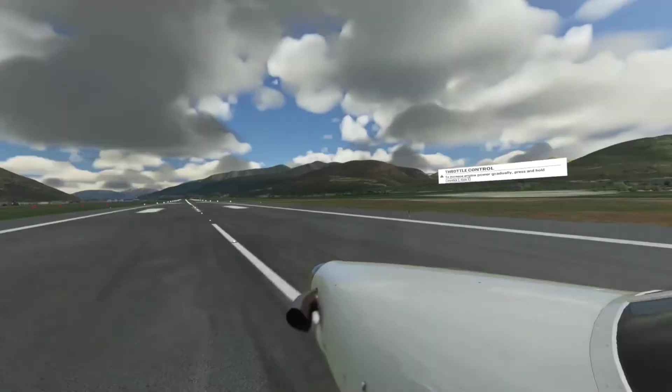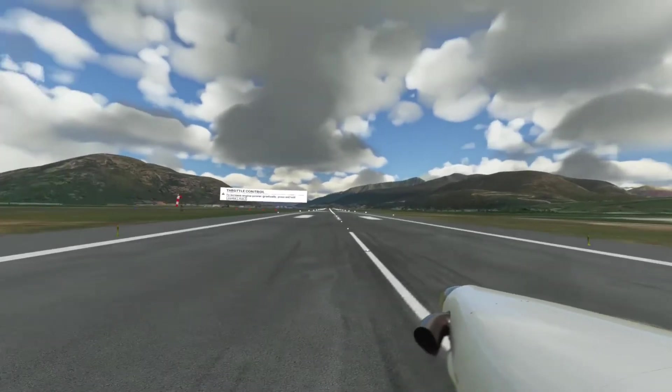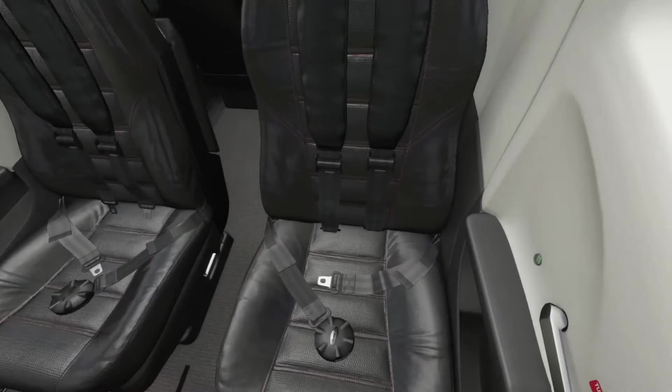So this is Queenstown, which is in the South Island of New Zealand. It's a kind of tourist town — not that we have many tourists right now.